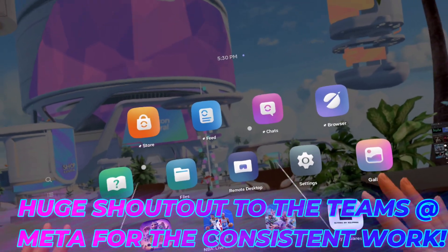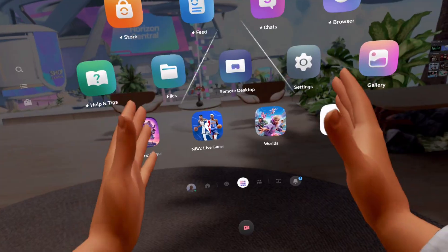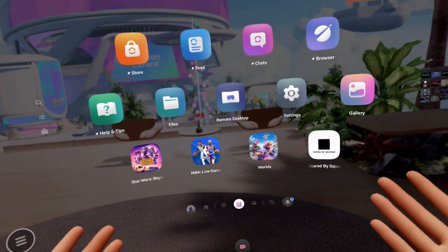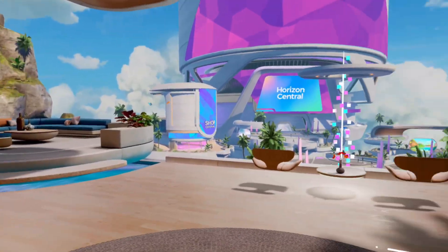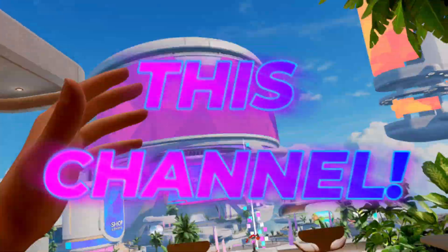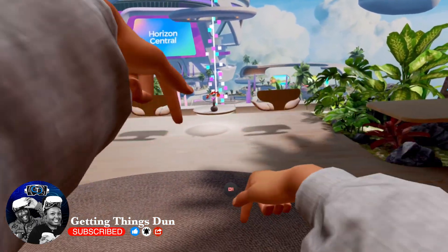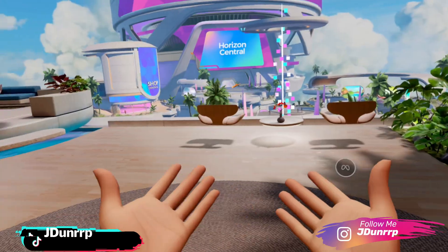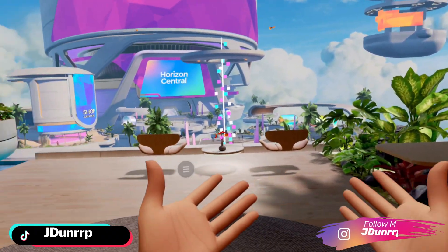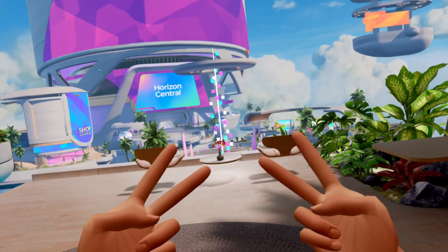Shout out to the entire team working on the Navigator system and Horizon OS as a whole, because we've gotten some incredible updates and I feel like we're still just getting started. Why don't you subscribe, hit the thumbs up, comment below letting us know how much you enjoy this content, and hit that bell notification so you know when the next video comes — because we got a lot more content coming real soon. It's your boy AJ Dunn, and I'll see you next time. Peace.